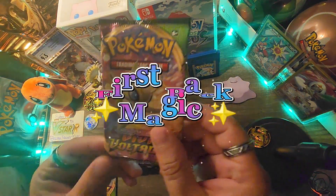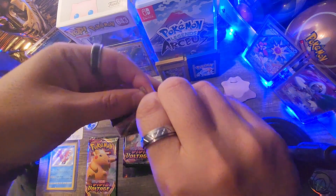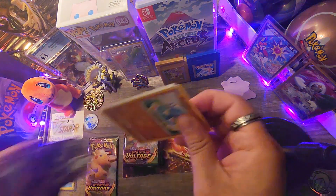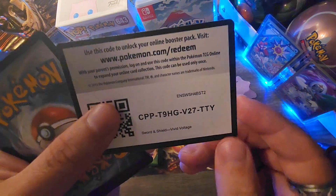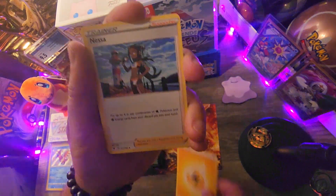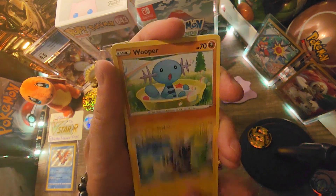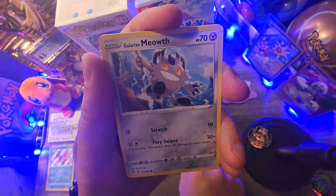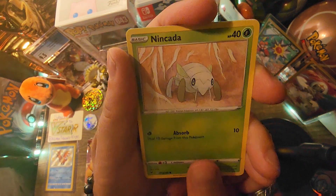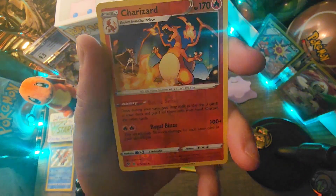Let's start things off with the Celebi art Vivid Voltage booster pack. Green code card. One, two, three, four. We have a Lightning Energy — pretty fitting, it's Vivid Voltage Elite Trainer Box. Wooper, Galarian Meowth, Katini, Arrokuda, Arrokuda, Arrokuda.